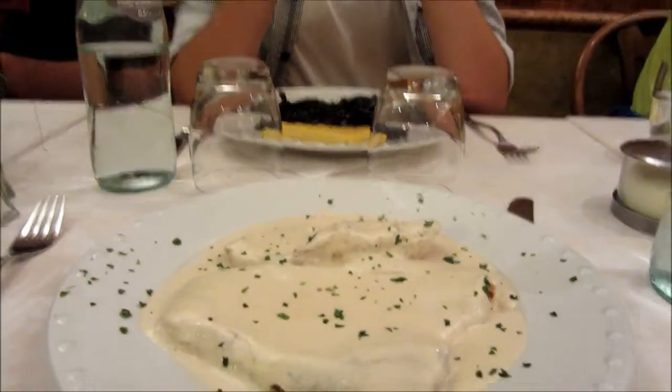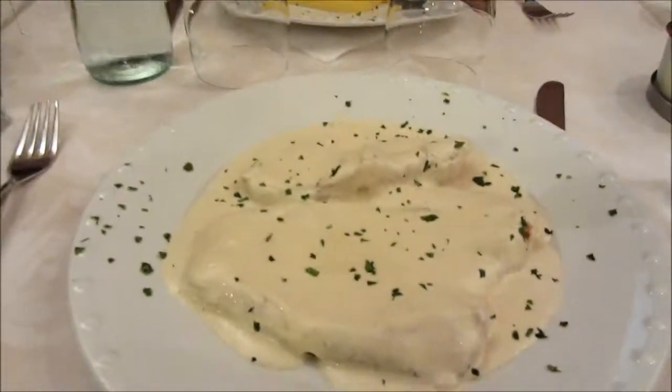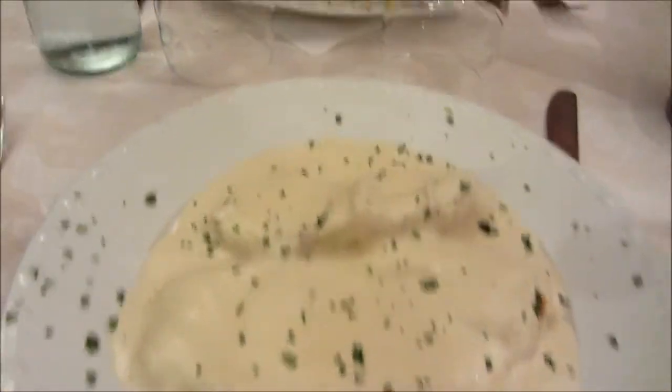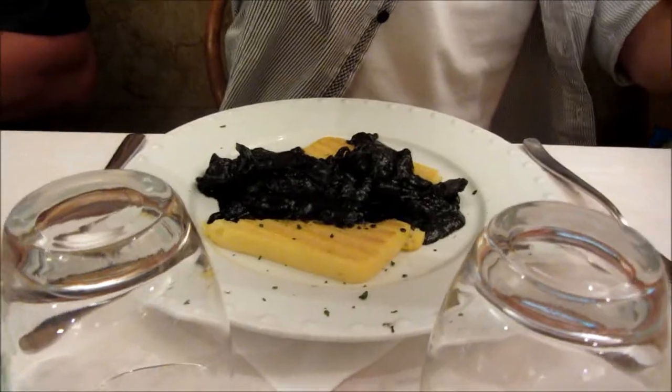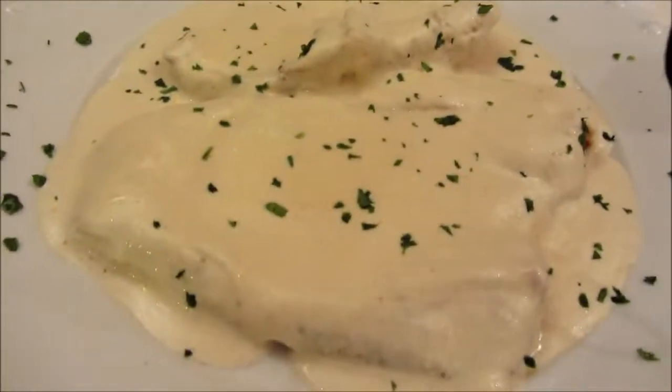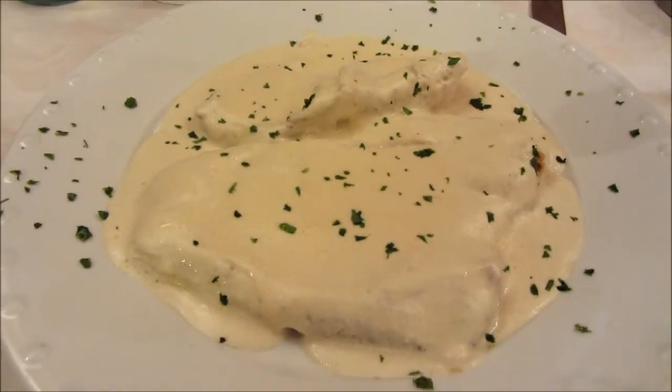We took a guided tour and then stopped off for lunch. I got the Sol Capriccio — that's original. Steven got a cuttlefish, and Nate got some mussel soup. What is the troll face? This looks really good. It doesn't smell bad.